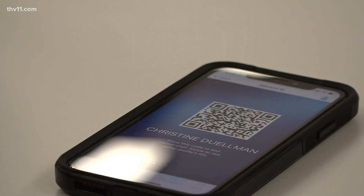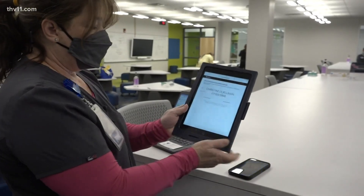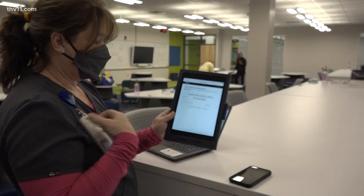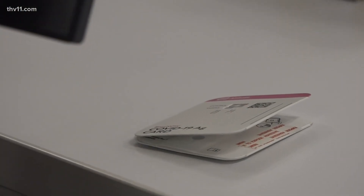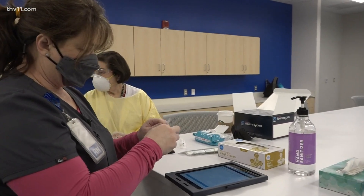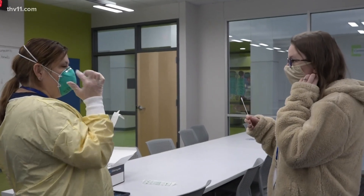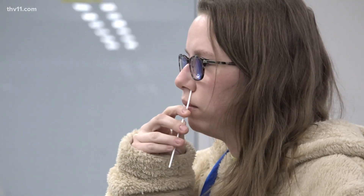You sign in, you use your app. We scan it, we verify by ID. Then you get tested. Each test has its own QR code. Little Rock School District teachers now have access to weekly COVID-19 testing in an effort to keep the virus out of the classroom.